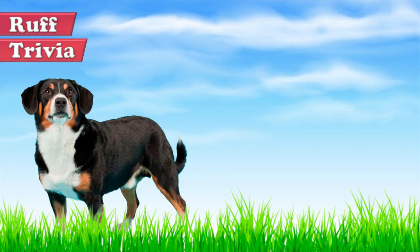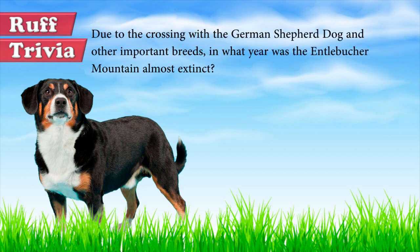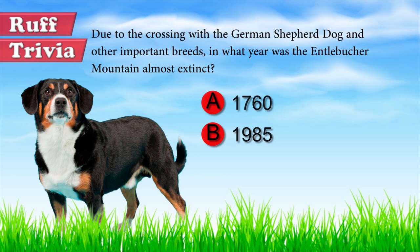Time for some rough trivia. Due to the crossing with the German Shepherd Dog and other important breeds, in what year was the Entelbüscher Mountain almost extinct? A. 1760. B. 1985. C. 1900. What do you think? Give it your best guess in the comments below before we get to the answer. Hang on tight and we'll get back to this rough trivia question toward the end of the video.